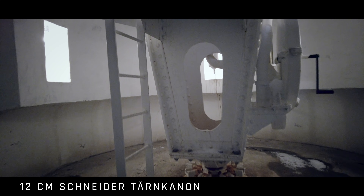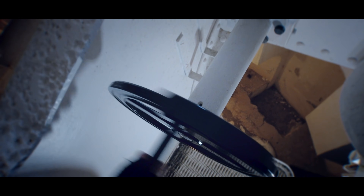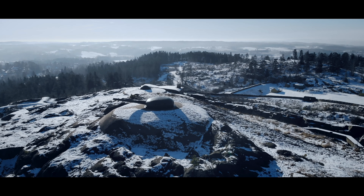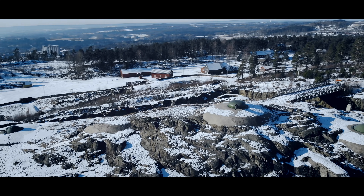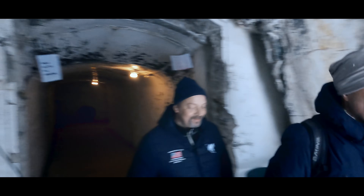Da står jeg der hvor kanonkommandøren til 12 centimeter kanonen her på Høytorp sto. Jeg sveiver nå kanonløpet som veier 2800 kilo, og det er lett som ingenting - dette er old school teknologi som fortsatt fungerer. Her inne sto kommandøren og ga ild, og han har et lite kikkehøl rett ut. Helt utrolig at dette fortsatt eksisterer og at man kan gå opp og oppleve dette. Dette er den mest komplette tårnekanonen av dette slaget som finnes i Norge - et skikkelig historisk klenodium.